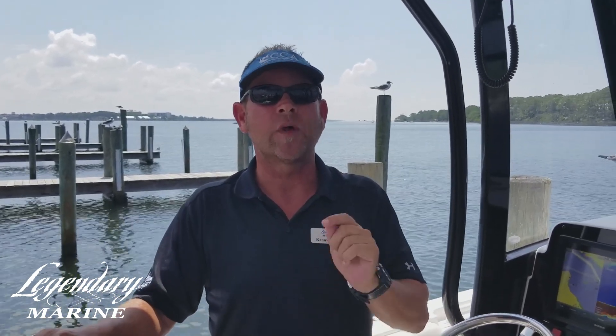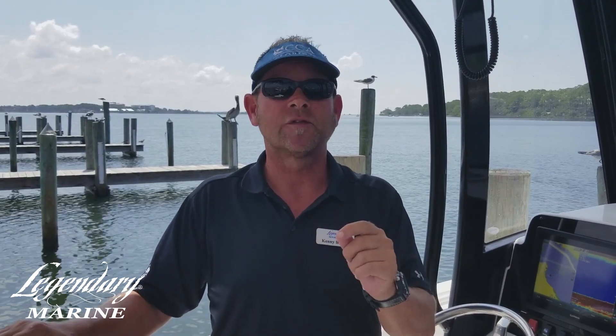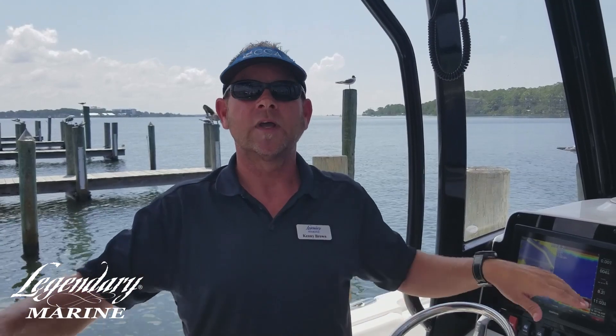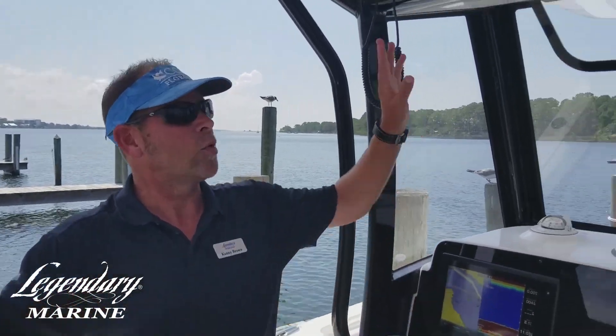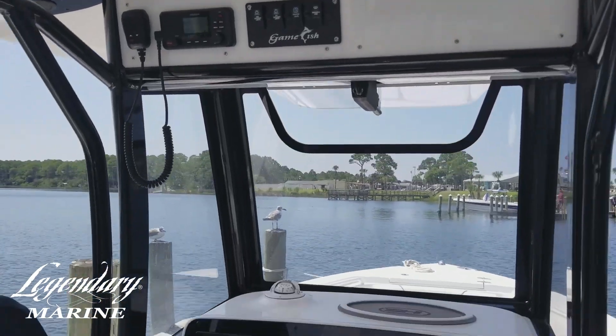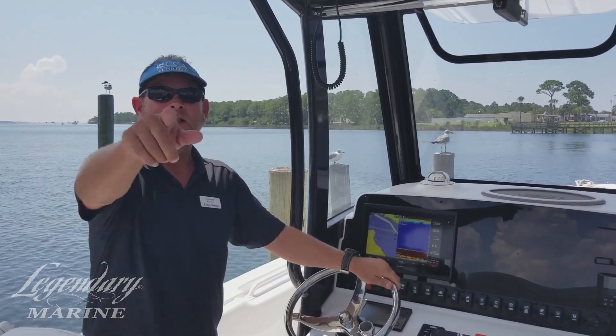How you do that is you register your MMSI number, which is your Maritime Mobile Service Identity Number. You can consult your owner's manual and learn how to do that, and you can test it as well. So this is very important. Safe boating out on the water, and enjoy your new boat. Look forward to seeing you soon.